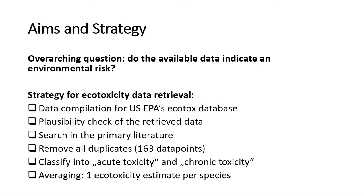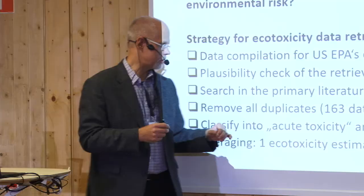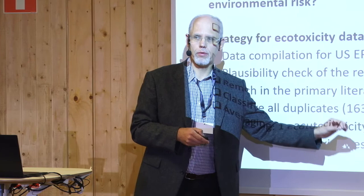Then we simply averaged the data. From an environmental perspective, our critical protection aim is a species — we want to protect biodiversity and individual species. So we averaged the data to get one ecotoxicity estimate for every species for which we could find toxicity data.